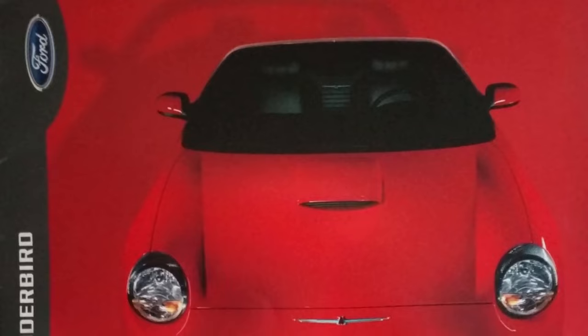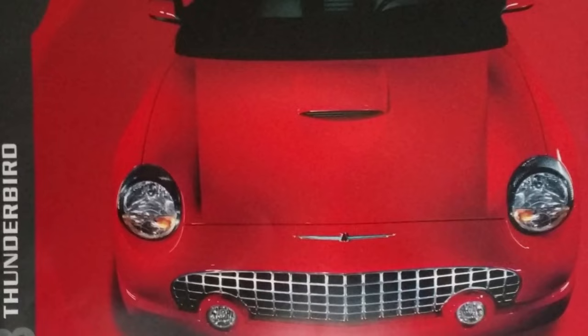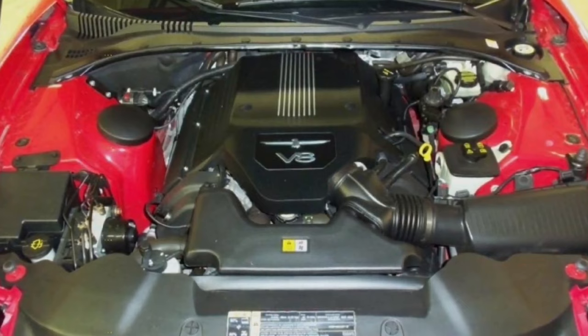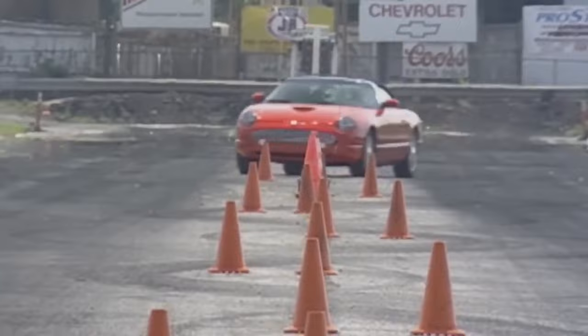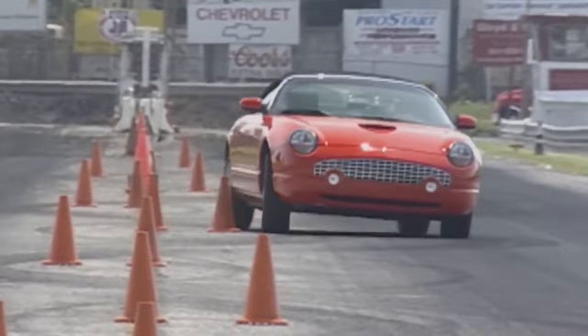2003 brought little change to the Thunderbird lineup; however, the driveline was upgraded. The AJ-30 V8 was replaced with the AJ-35, bringing variable valve timing and electronic throttle control. This boosted horsepower to 280 and torque to 286 foot-pounds, resulting in improved performance. Car and Driver magazine tested an '03 Thunderbird and saw a half-second gain in 0-60 times, clocking in at 6.5 seconds, and a two-tenths improvement in the quarter mile, running a 15-second flat at 95 miles per hour.